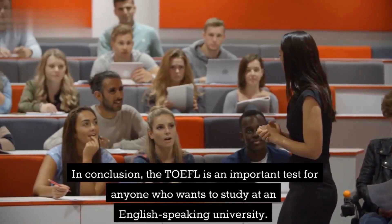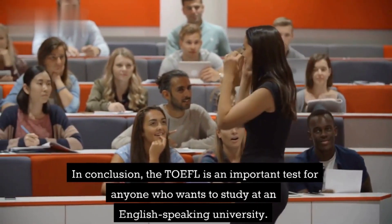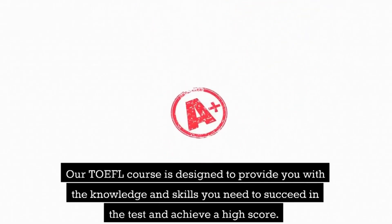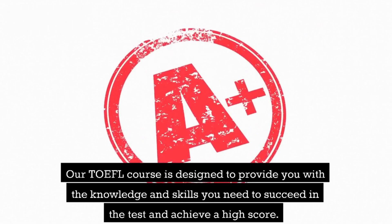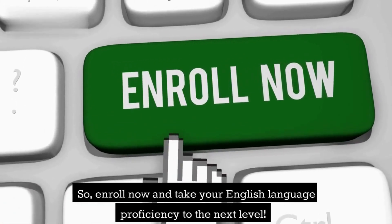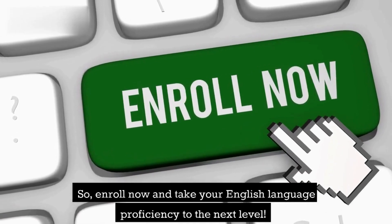In conclusion, the TOEFL is an important test for anyone who wants to study at an English-speaking university. Our TOEFL course is designed to provide you with the knowledge and skills you need to succeed in the test and achieve a high score. So enroll now and take your English language proficiency to the next level.